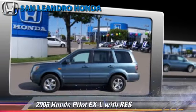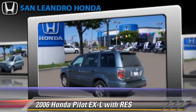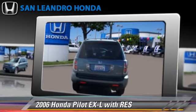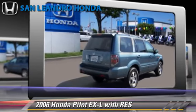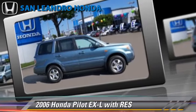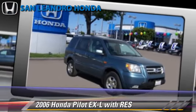The 2006 Honda Pilot EXL, powered by a 3.5-liter V6 engine with a 5-speed automatic transmission — this vehicle is well-equipped. This Honda features a multi-disc CD player, four-wheel drive, and tilt-wheel. Safety features include fog lights, side airbags, traction control, and ABS.